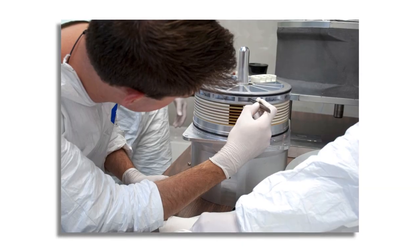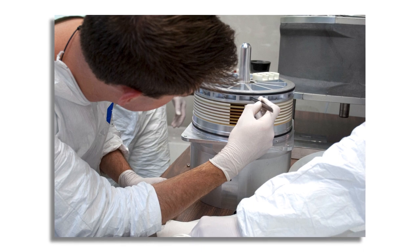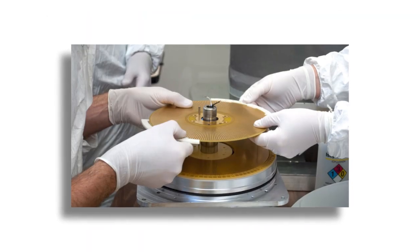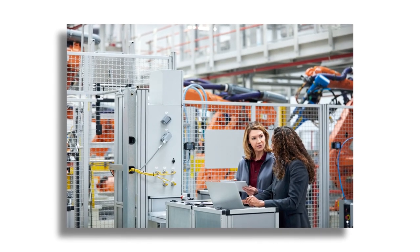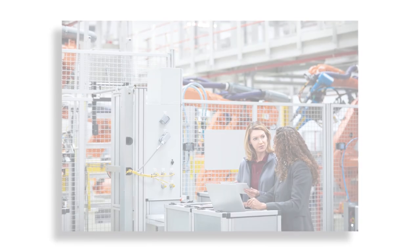C-Motive Technologies is currently at the stage where we are moving off of the lab bench and getting products and demo units out to customers right now. Evergreen has been extremely catalytic in terms of their ability to introduce us to potential customers to validate the technology, validate the team, and give C-Motive the opportunities to get those first units out into the field.